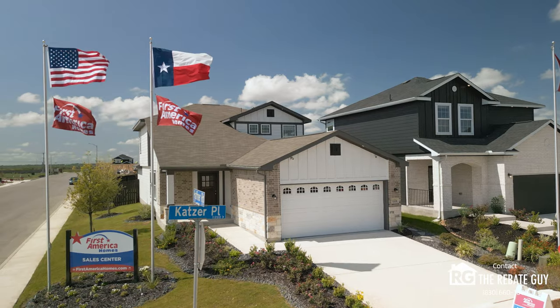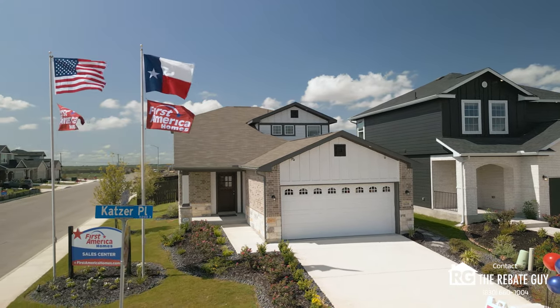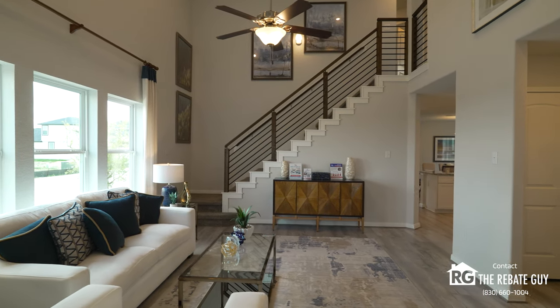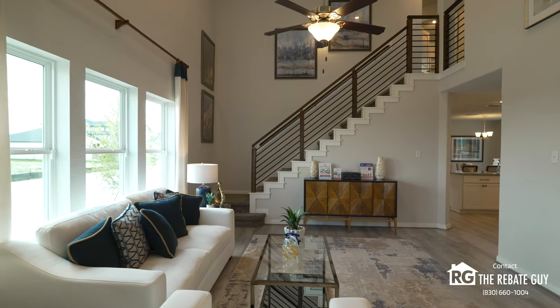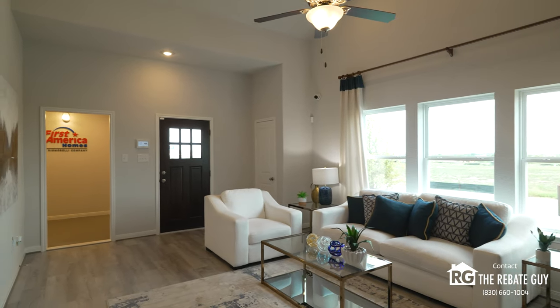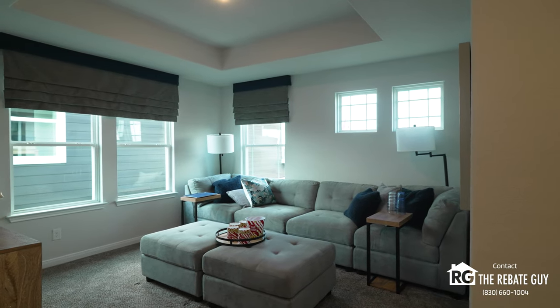Last but not least here in Katzer Ranch is First America Homes, another builder that we do a ton of business with. It's a great opportunity — they've just come to San Antonio. They're big in the Houston market, and now here in San Antonio they're building an amazing product at a great affordable price point. As always, they also have great incentives with different closing costs and rate promotions that they're doing.